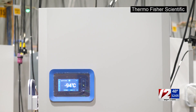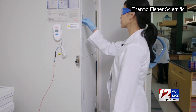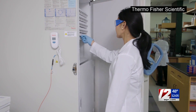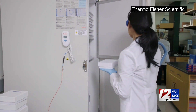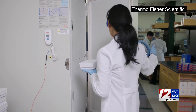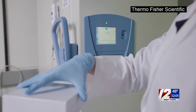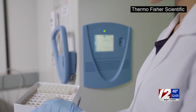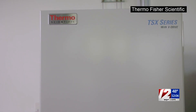These freezers store samples at negative 80 degrees Celsius or negative 112 degrees Fahrenheit. Pfizer says its vaccine needs to be stored at negative 94 degrees Fahrenheit. There are very few vaccines that are managed in a frozen state, and up to now there has been only one example historically of a vaccine managed at ultra-low temperatures, and that was Ebola.